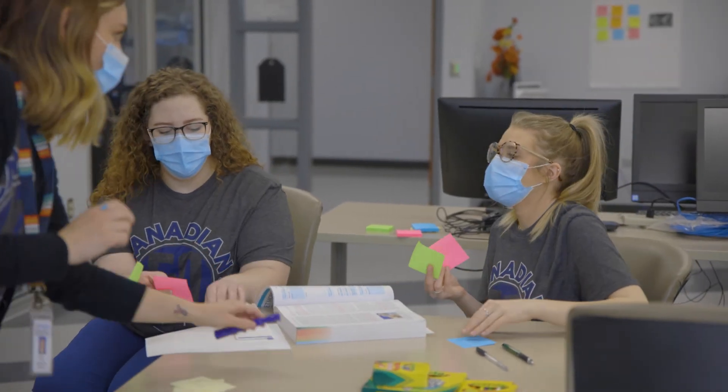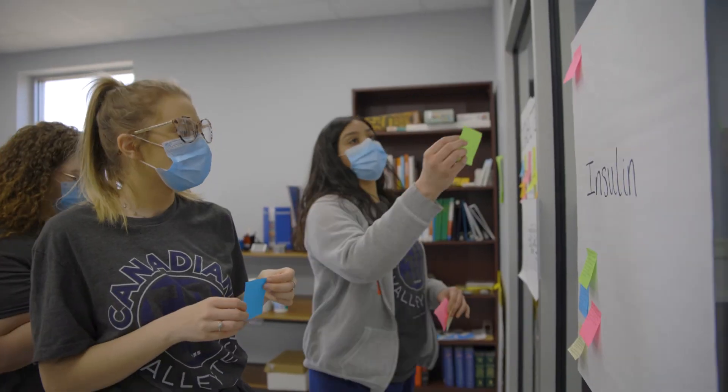My favorite thing about CV Tech is being able to practice skills in the lab hands-on and being able to practice skills that I'll use every day as a medical assistant.